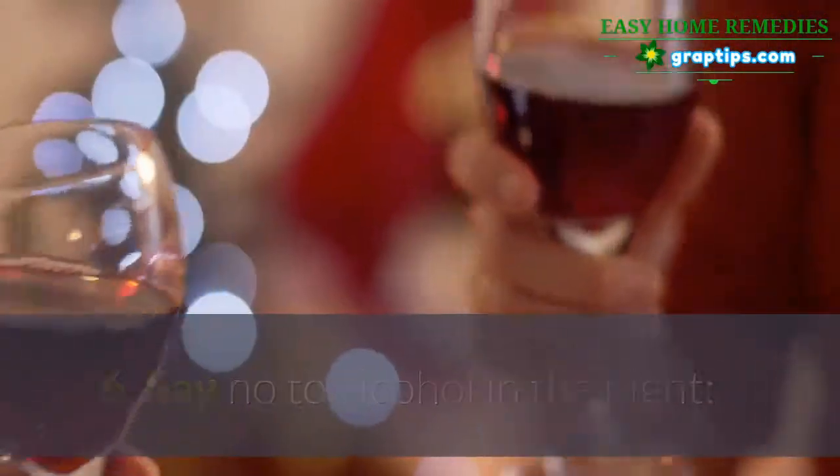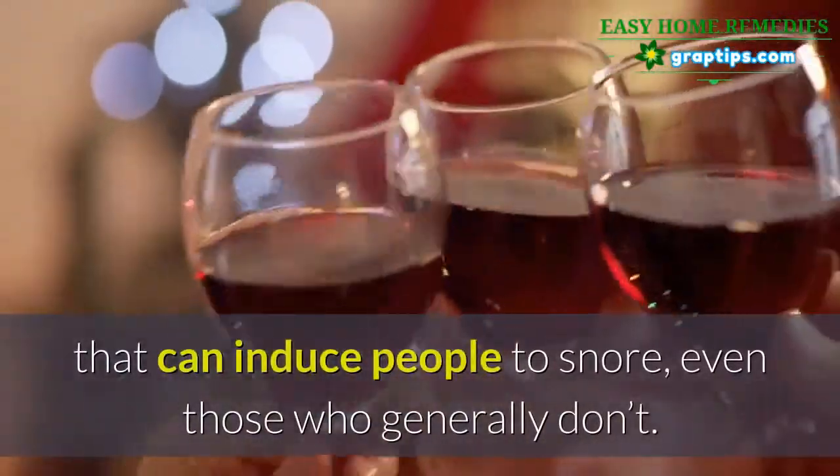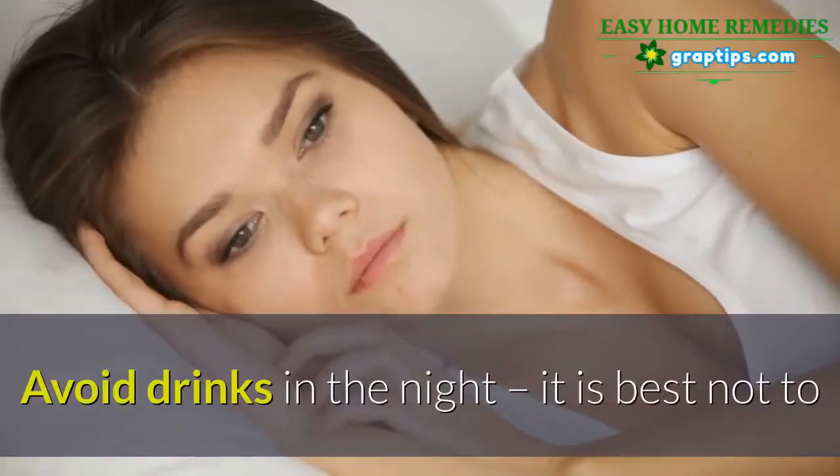Number six: say no to alcohol at night. Alcohol relaxes the muscles in the back of the throat, which can induce people to snore — even those who generally don't. It is best not to have any drinks up to four hours before bedtime.